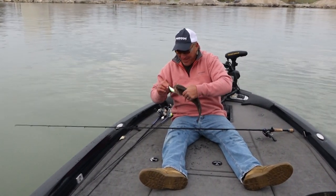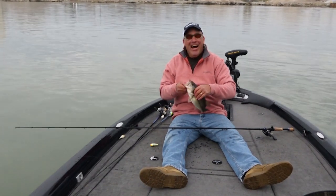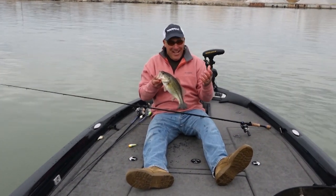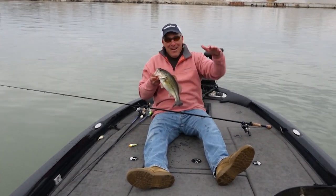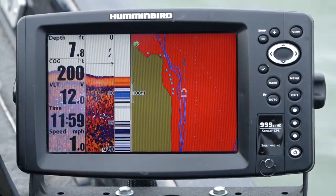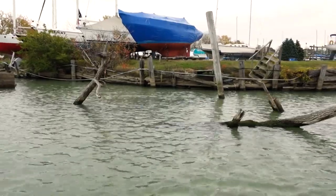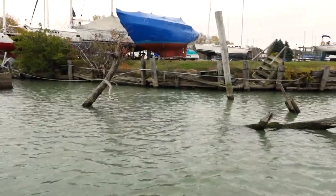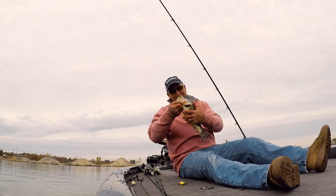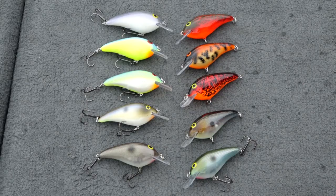It is absolutely outstanding. All I'm doing today is fishing these flats that come off the bank a little ways, and then they drop down to the main river channel. Anywhere there's cover, these fish are there. I can't even believe it — two casts in the exact same place. That Speed End is something else!